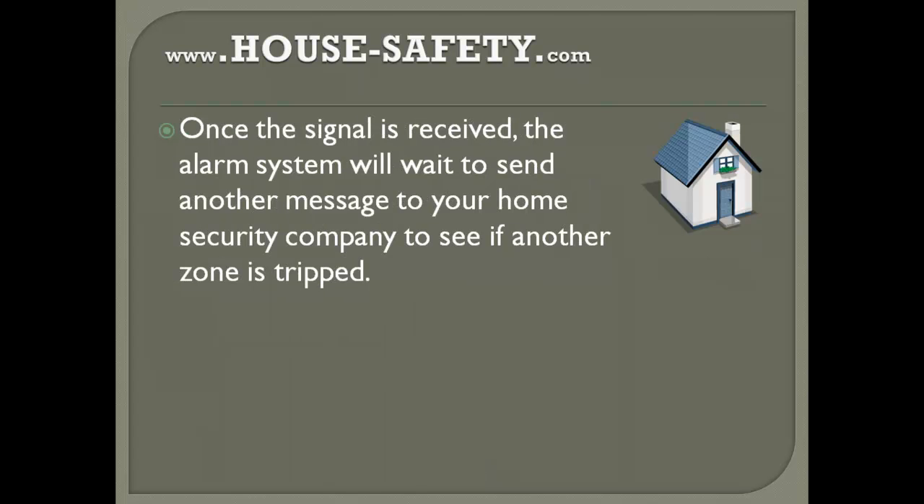Once the signal is received, the alarm system will wait and then send another message to your home security company to see if another zone is tripped. This is one of the most common things that occurs in a lot of homes.